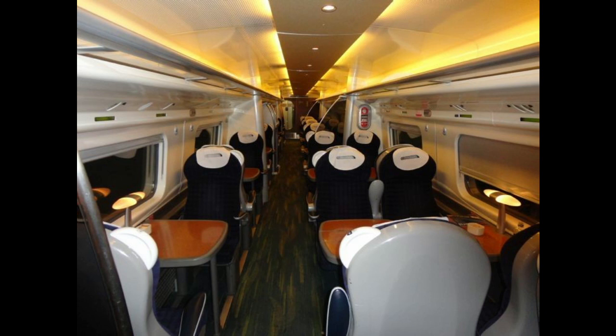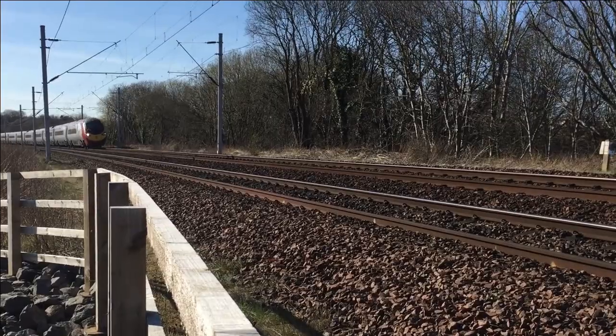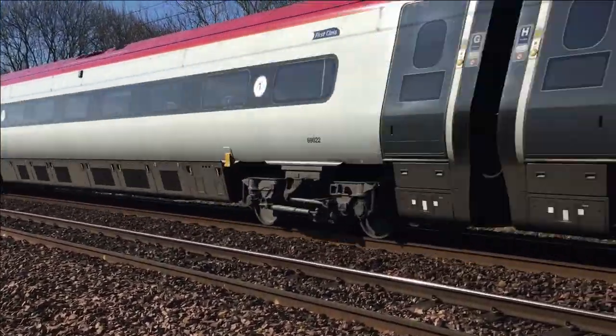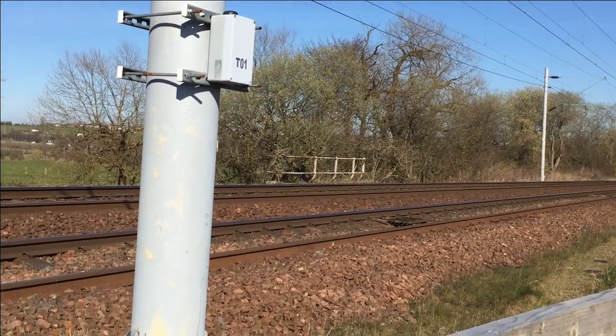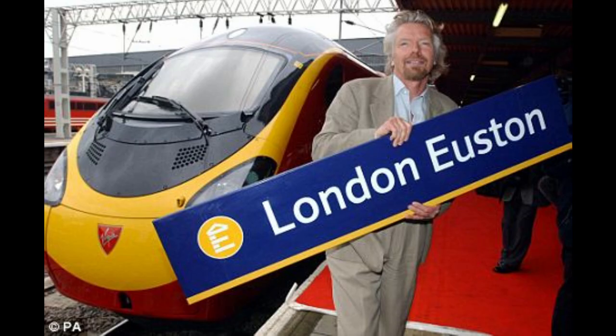The fleet was introduced into passenger service from Birmingham International to Manchester Piccadilly on 23 July 2002, to coincide with the opening of the 2002 Commonwealth Games in Manchester. During the Games they operated a daily return service between the two cities, but it wasn't until 27 January 2003 that the first Pendolino carried passengers between Manchester Piccadilly and London Euston.